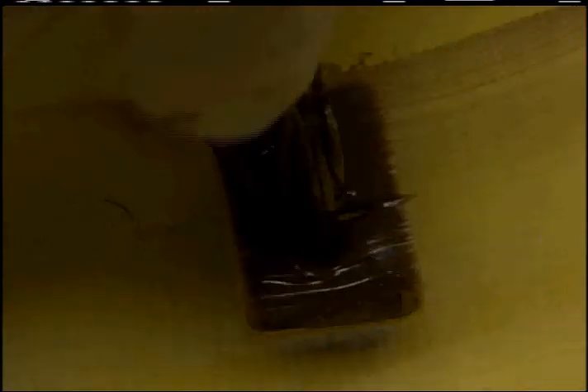Next up, the sweet stuff. And let's be honest, this milk chocolate had better taste good. We place the chocolate in the mold first, and then before the chocolate gets hard, we put the crickets inside the mold. And then the chocolate hardens.